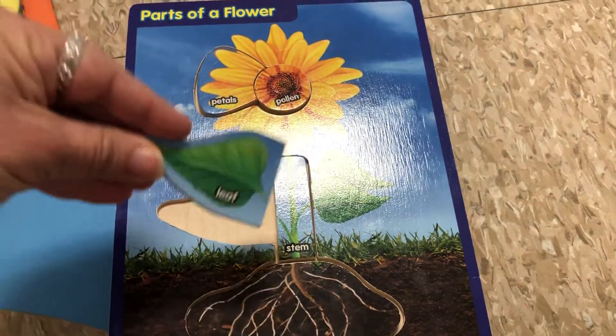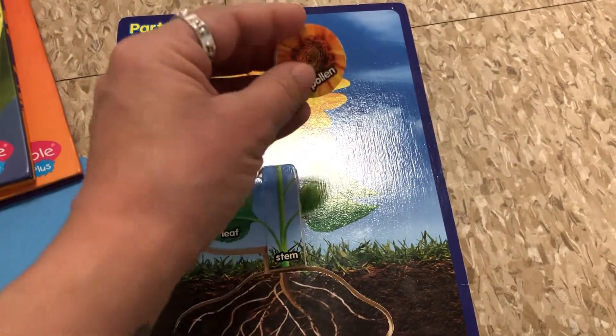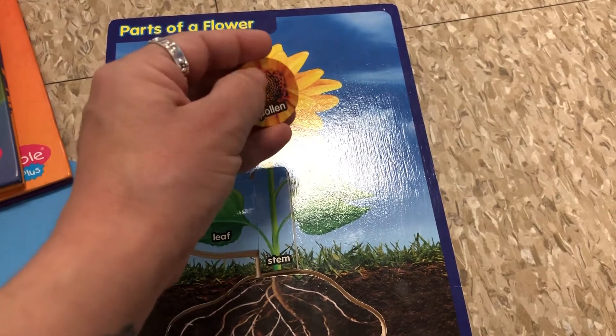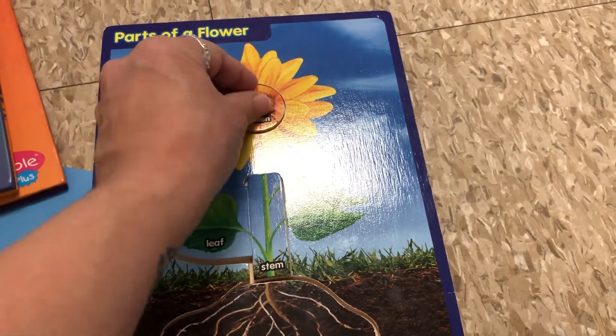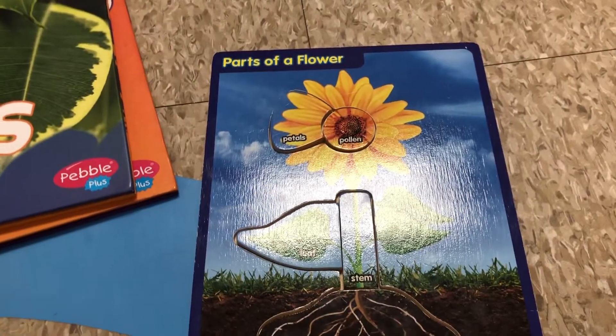That's called photosynthesis. And over here, we have the petals of our flower. In the center, we have pollen. And oftentimes this is where our seeds grow and a new life begins. Thanks for learning about the parts of the flower with us.